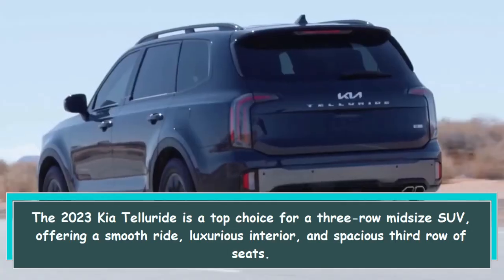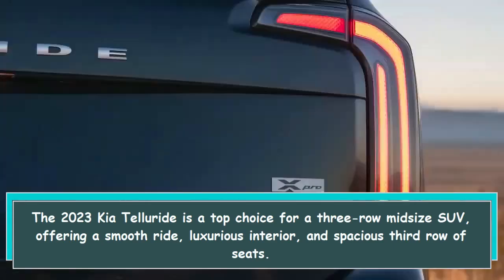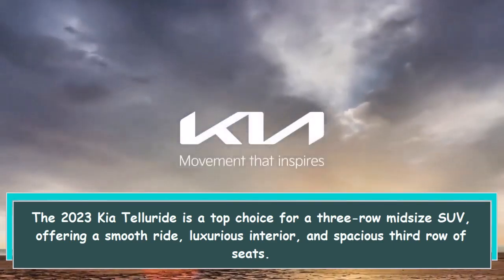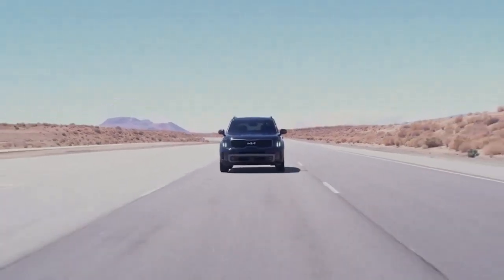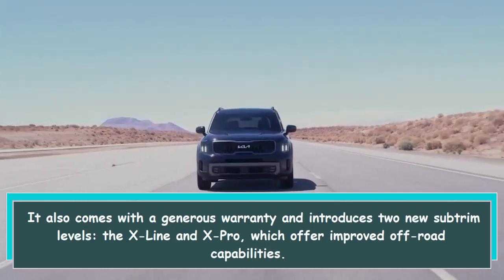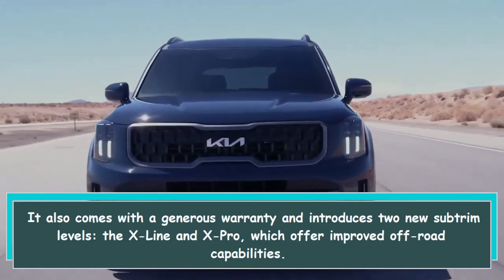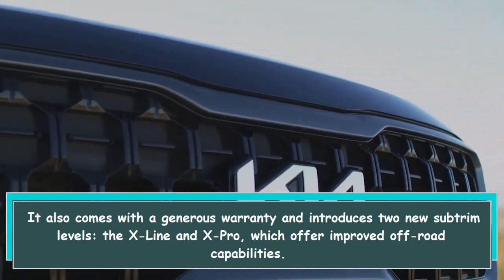The 2023 Kia Telluride is a top choice for a three-row midsize SUV, offering a smooth ride, luxurious interior, and spacious third row of seats. It also comes with a generous warranty and introduces two new sub-trim levels, the X-Line and X-Pro, which offer improved off-road capabilities.